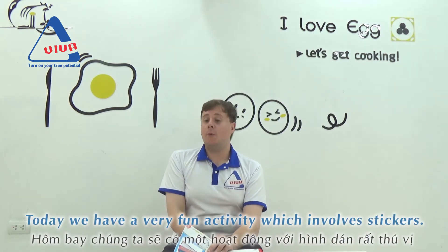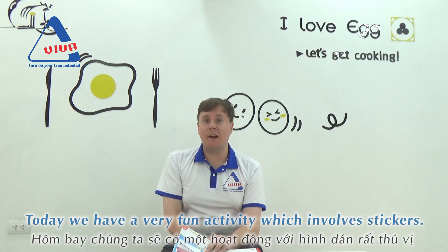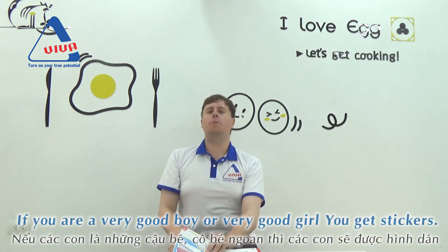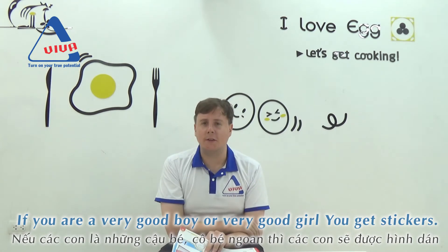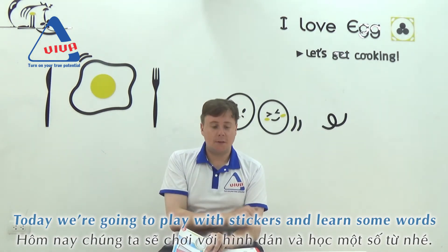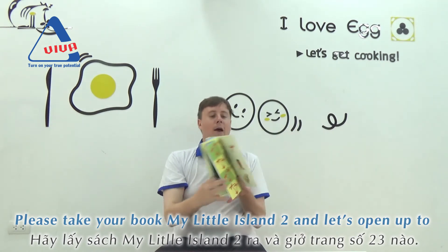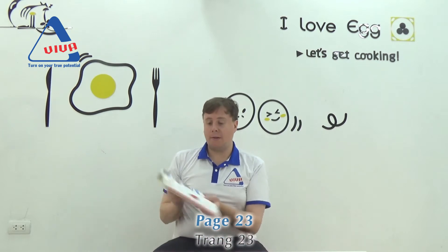Today we have a very fun activity which involves stickers. I love stickers. If you're a very, very good boy or a very, very good girl, you get stickers. So today we are going to play with stickers and learn some words. Please take your book, My Little Island 2, and let's open up to page 23.